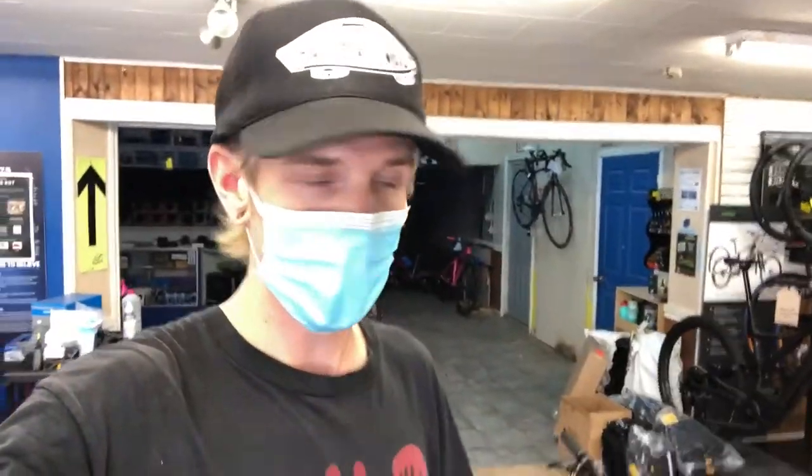I hope you guys enjoyed that quick look at the 2021 Santa Cruz Tallboy C. This thing is pretty crazy. This is the ivory version. We do have the ebony version coming in soon.